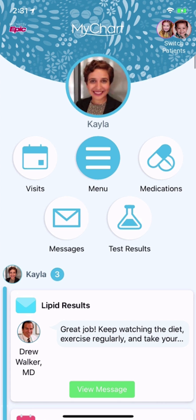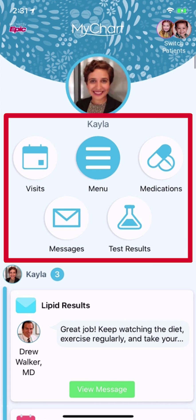The home page includes shortcuts so you can easily get to the information you want to see most, such as your upcoming visits, medications, messages, and test results.